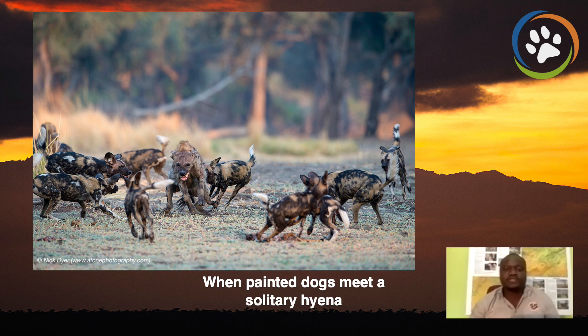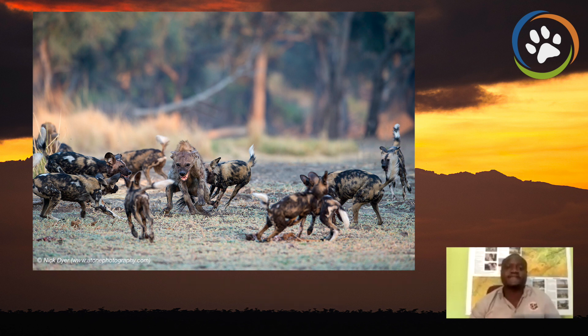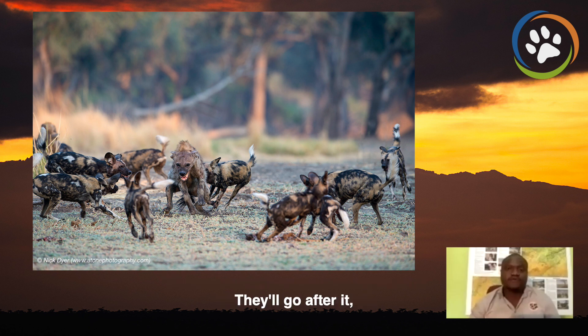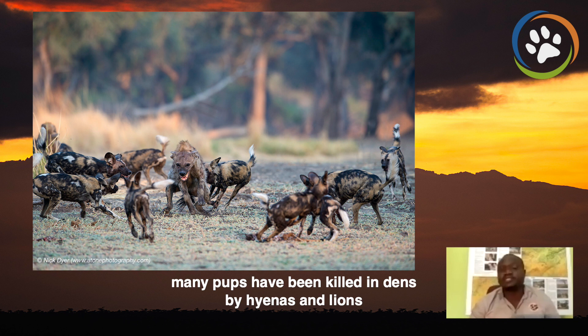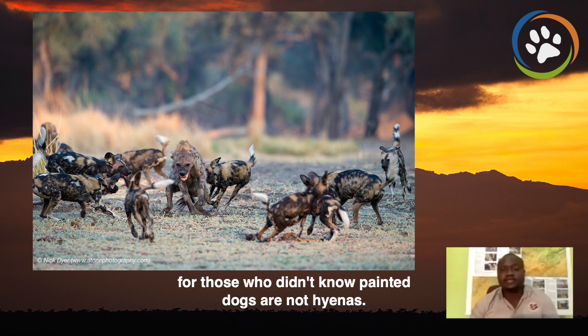When painted dogs meet a solitary hyena, they will do their best to chase it off, because hyenas are kleptoparasites. They will follow painted dogs so that when they make a kill, they chase them off the kill and eat their food. So painted dogs know that. When hyenas are moving around and they see a solitary dog, they'll go after it. Many pups have been killed by hyenas and lions, just as part of their natural elimination of competition. So for those who didn't know, painted dogs are not hyenas.